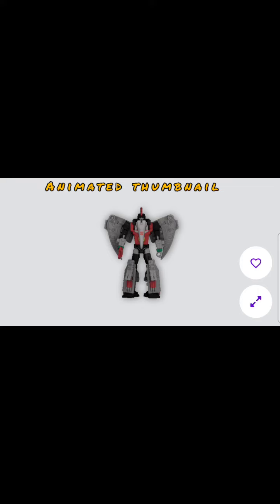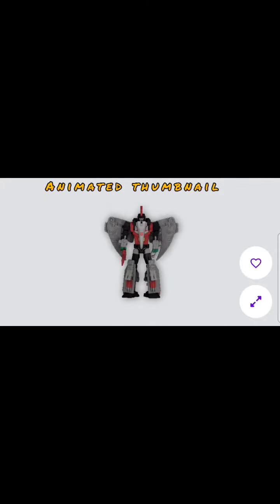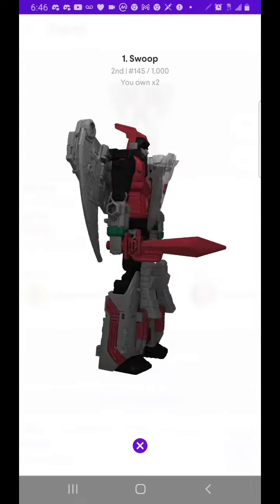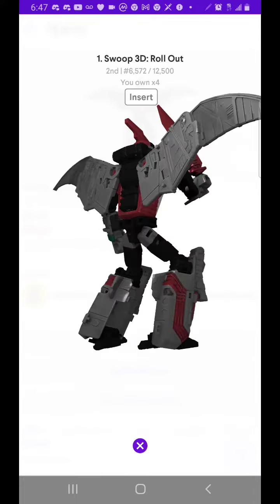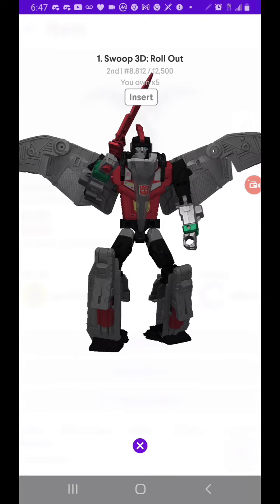I also had the chance to pick up this animated Swoop Transformer. I had one before and decided to pick up a second one on the market. Paid a little bit more on this one, but still I think an awesome bargain. Here's one of the stationary ones — I picked up a total of three.